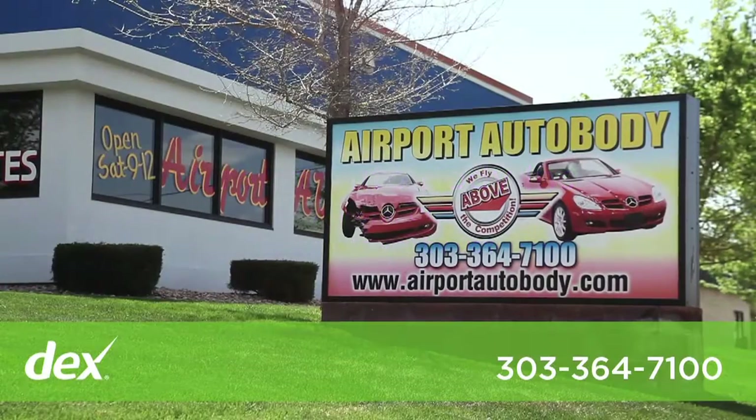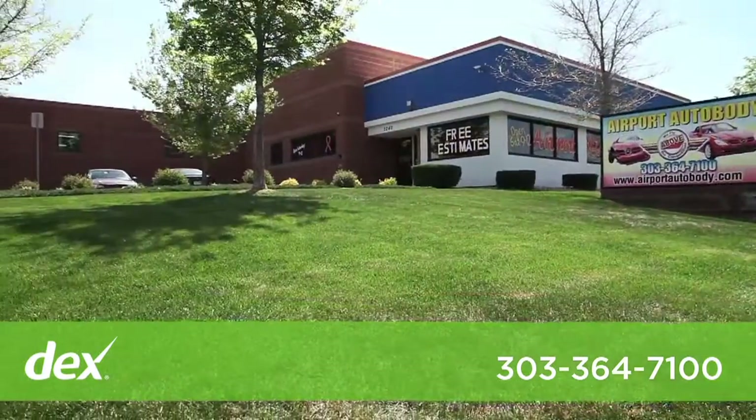My name is Steve Dillenbeck and I'm president and CEO of Airport Auto Body, and we've been in business for 17 years.